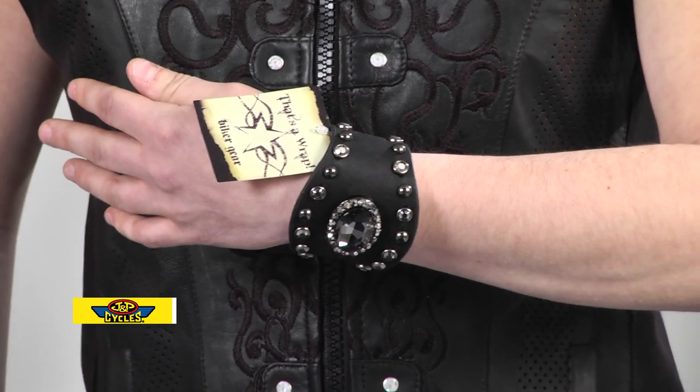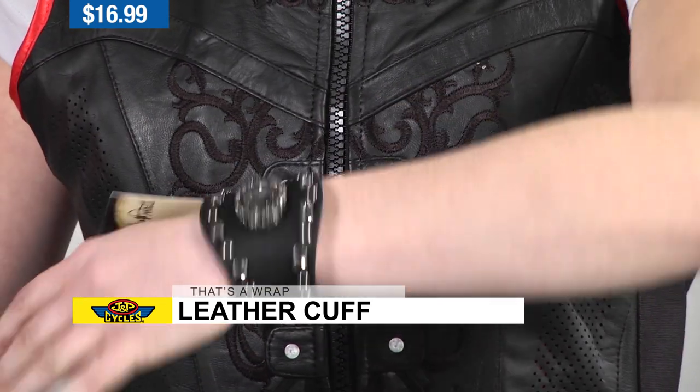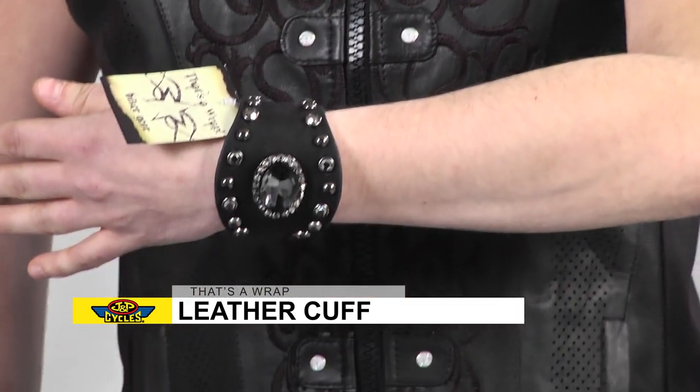Hey guys, if you're looking for one last gift or something just to round out your holiday selection, this wrap cup with studs and jewels is a good way to go. You can't really go wrong if your lady is a total biker — this is a definite slam dunk.